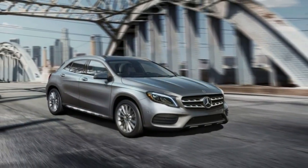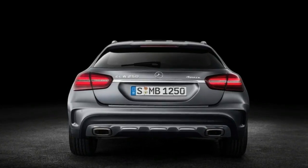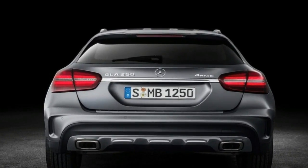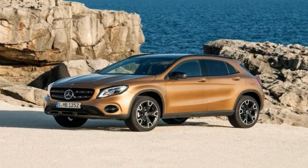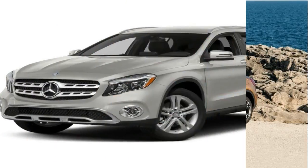Mercedes-Benz may not be known for building small, front-wheel drive based hatchbacks, but in Europe it sells several of them. The luxury brand's compact range includes the A-class hatchback, the B-class Mini MPV, the CLA-class Shooting Brake wagon, and the GLA-class crossover.